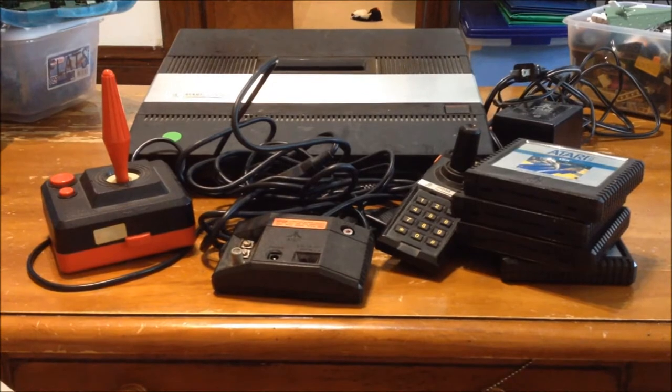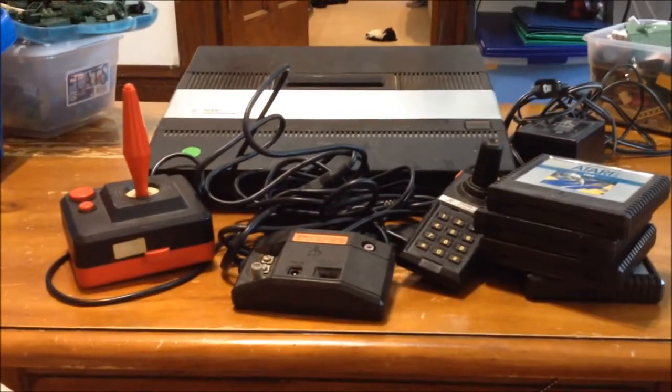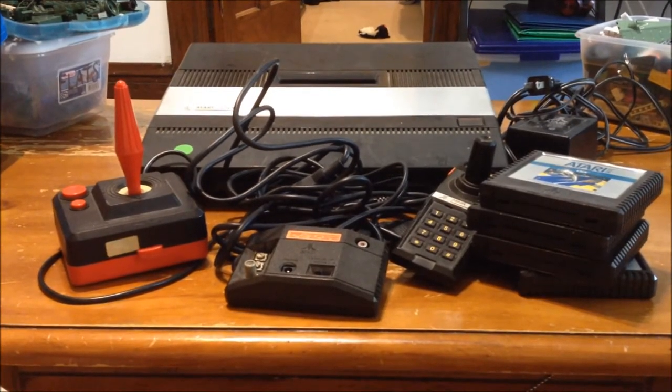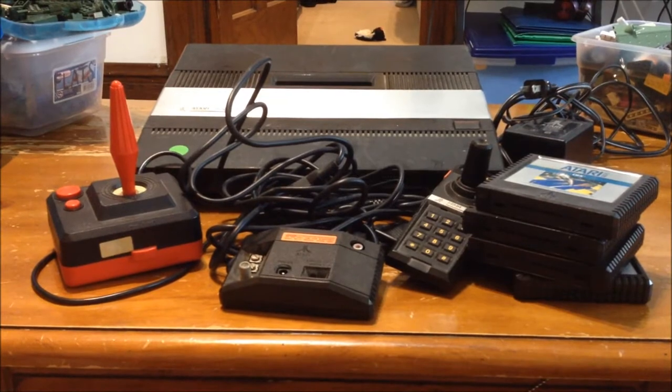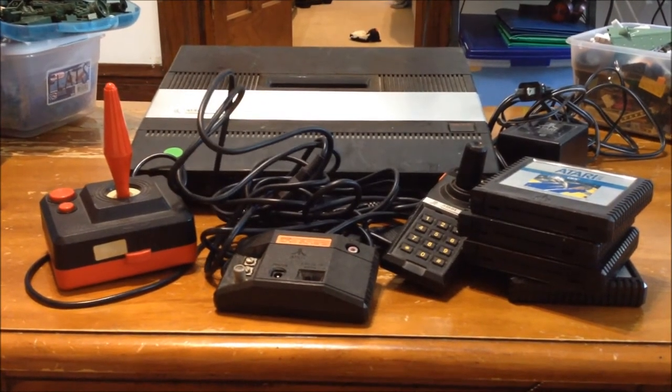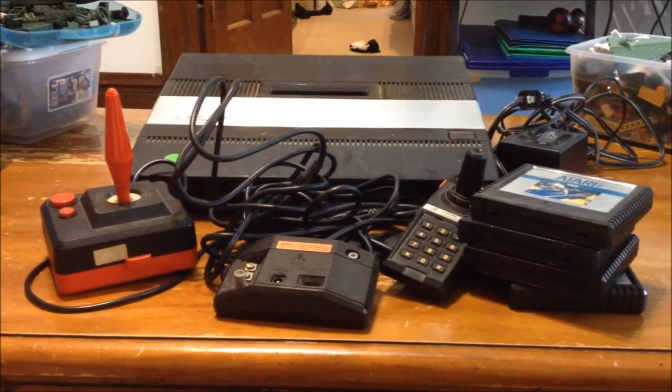I went to a garage sale this morning and the first garage sale we went to we hit pay dirt. My husband had gone out before me — I was sleeping. He went out on his own, but when he came back home and we went out together, the first garage sale we went to, we hit video games.